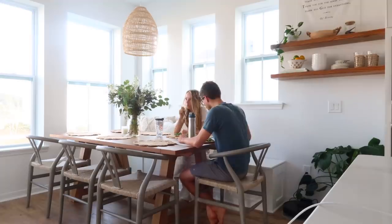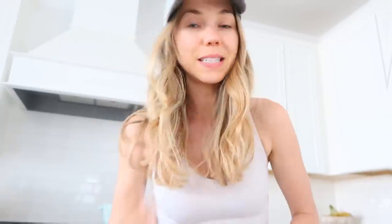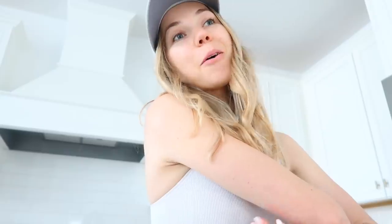That was yummy! I just changed into more of an athletic look because it's pretty warm outside and we're about to go on a family walk — a post-workday family walk, which is my favorite. I'm going to pour some kombucha, get Palmer's harness on, and we'll be on our way.